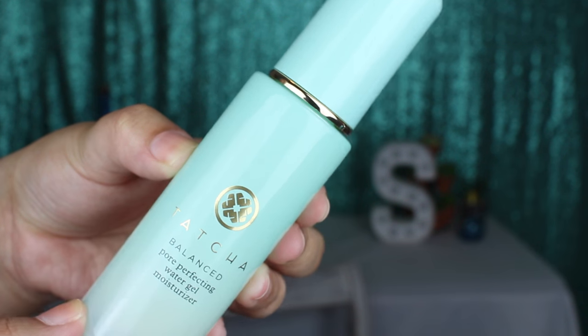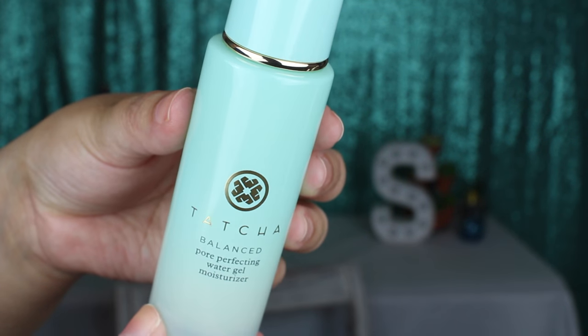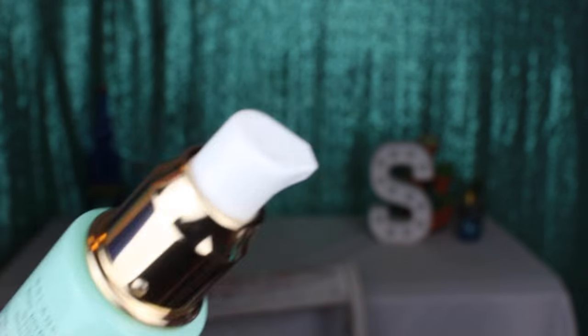So this one is a luxury skincare product and this is from Tatcha — this is the Balance Pore Perfecting Water Gel Moisturizer. Now the packaging is just everything. Like if I could marry a product for its packaging, I would — Tatcha, you're just beautiful. I also love that this comes in a pump, so it doesn't come in a typical pot like some of the ones that I have.